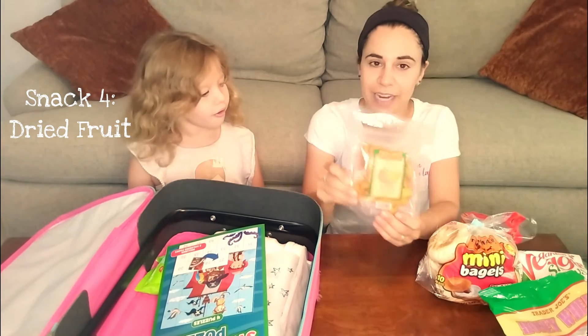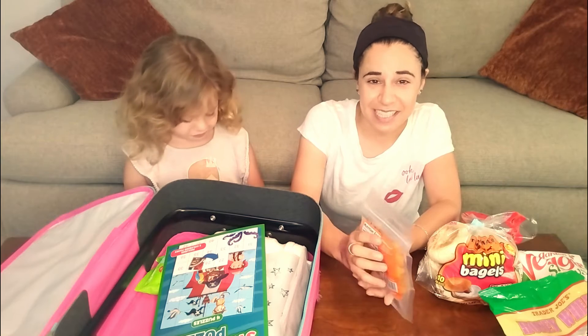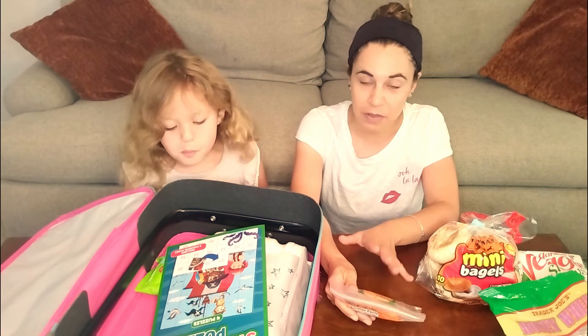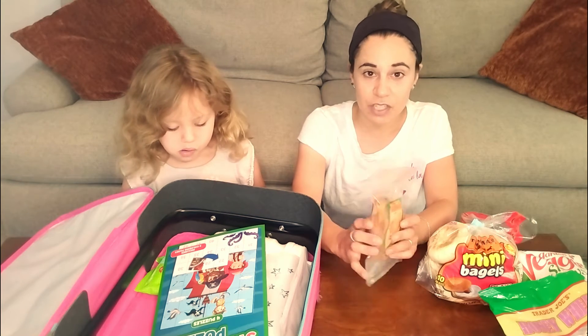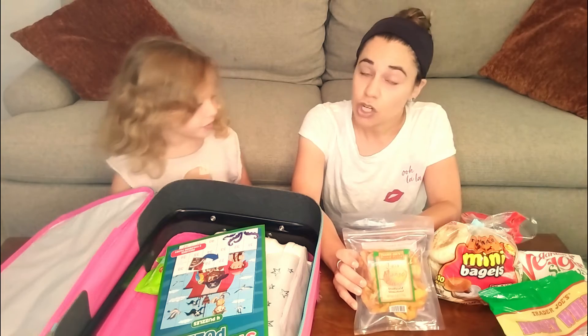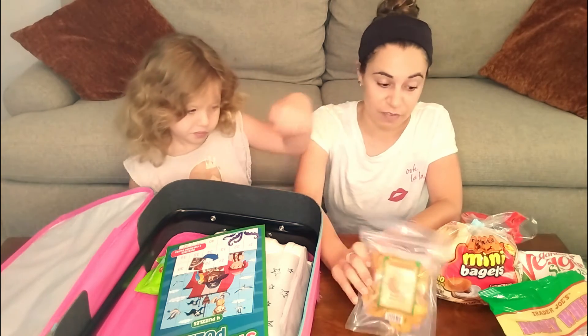Another thing we love to bring is dried fruit. Fresh fruit is really hard to travel with, especially on planes, and if you're traveling internationally it does become a little bit of an issue. We like to bring dried fruit. Today we're bringing mango, but you can also bring raisins, dried cherries, dried apples — those are some of our favorites.